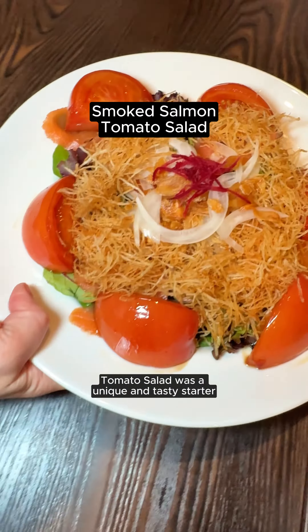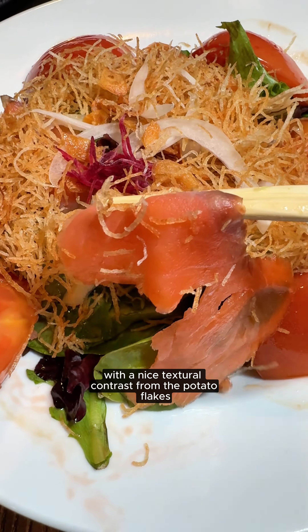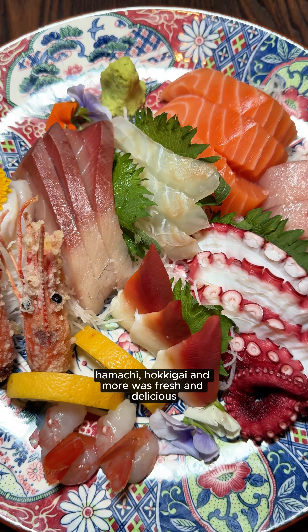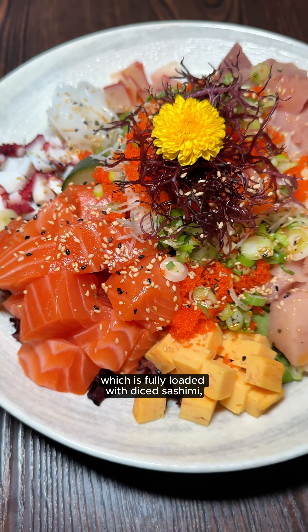The smoked salmon tomato salad was a unique and tasty starter with a nice textural contrast from the potato flakes. The assorted sashimi with tuna, hamachi, hokigai, and more was fresh and delicious.